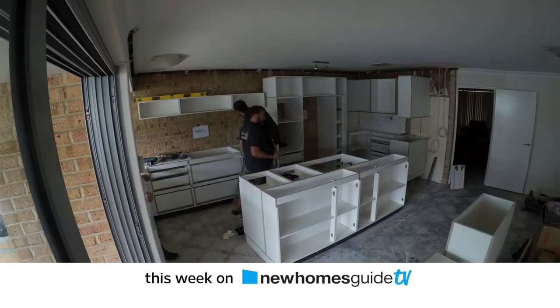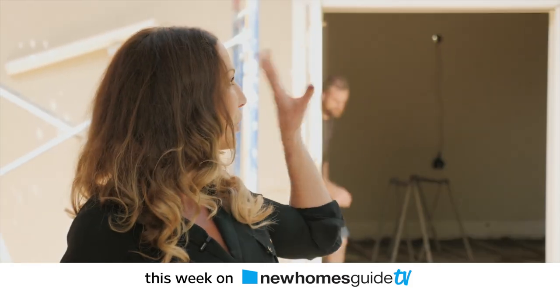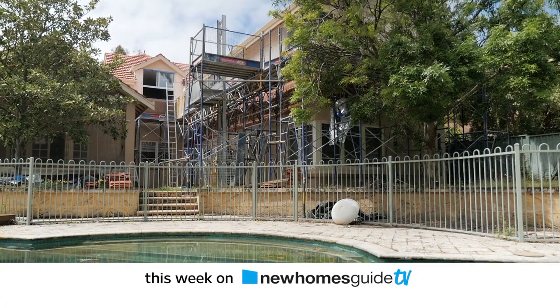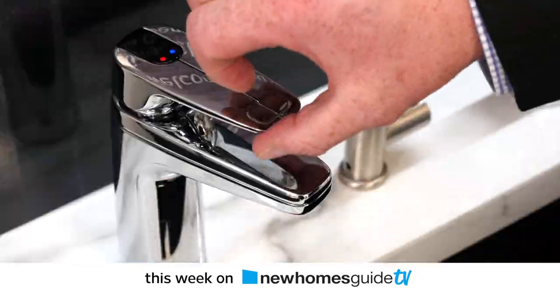This week on New Homes Guide TV, it's Renault Fever. Things start heating up for Carol and Russell. Sasha shows off a Nedlands extension that unfolds right before our eyes. And new products set to make your home fit for a king.